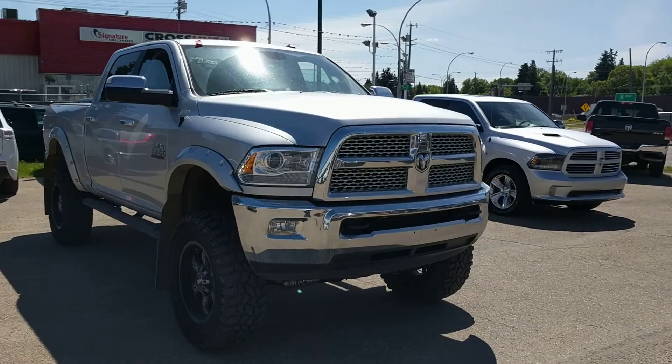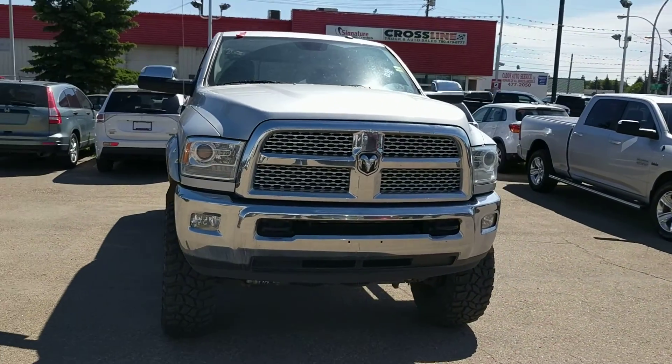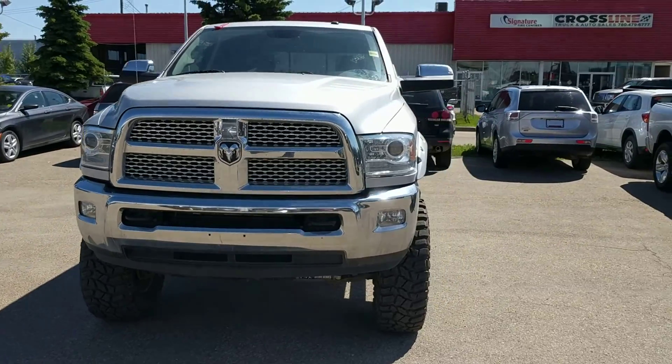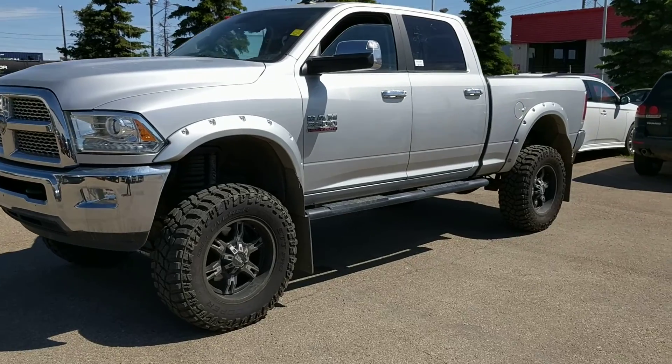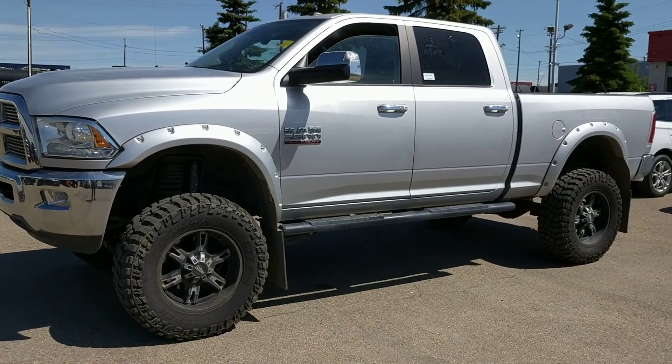Hey Dave, it's Roman here from Northside Mitsubishi, just doing a quick walk-around video of the 2015 Ram 3500 Laramie, of course with a 6.7 litre Cummins diesel engine.